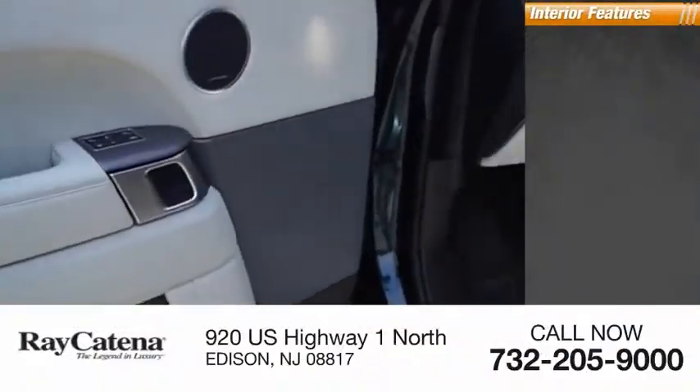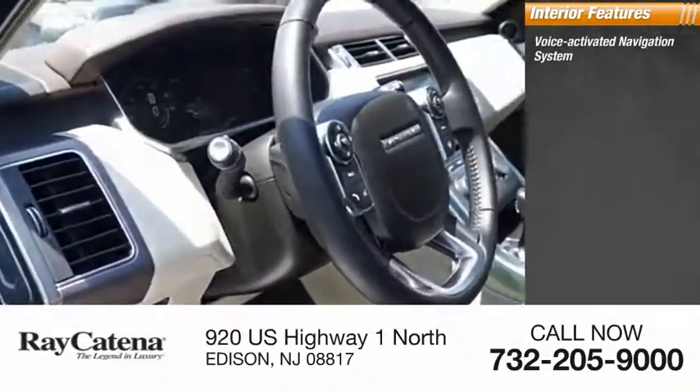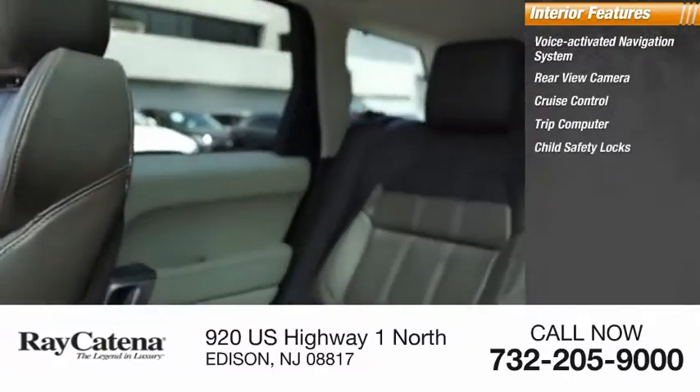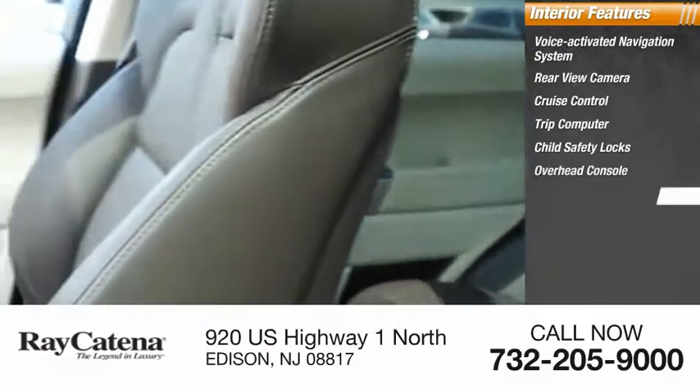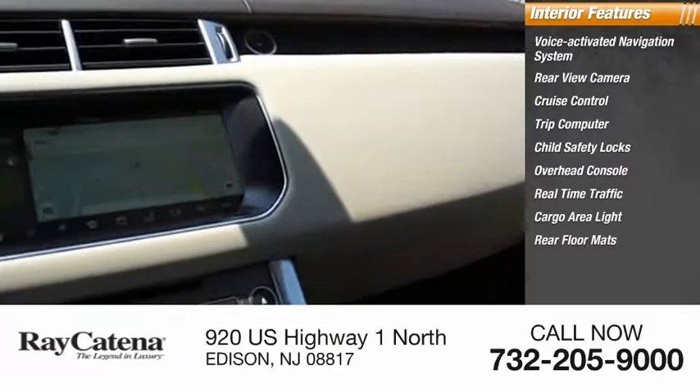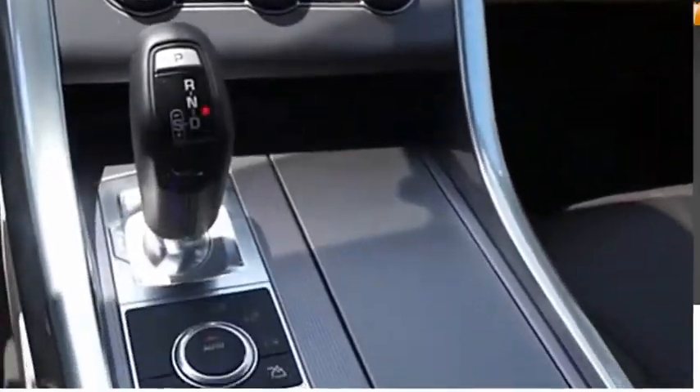Inside you'll find a voice-activated navigation system, rear-view camera, cruise control, trip computer, child safety locks, overhead console, real-time traffic, cargo area light, rear floor mats, and compass.